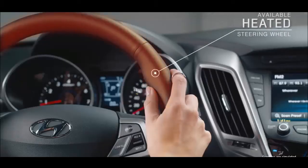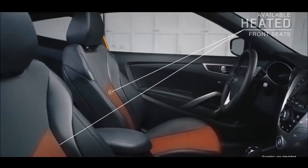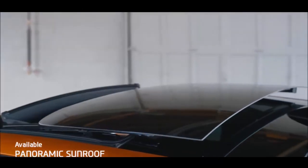The heated steering wheel and front seats won't leave you in the cold, while the panoramic sunroof provides everyone inside a sunnier outlook.